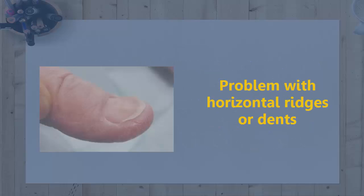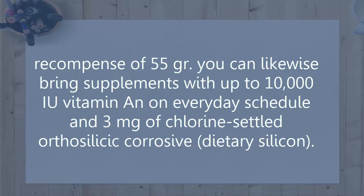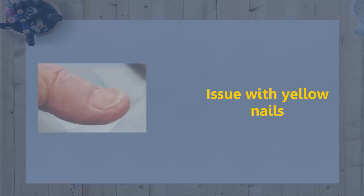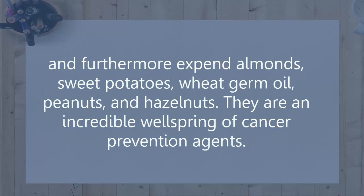Problem: Horizontal ridges. Cause: They are caused by picking at the cuticles and hitting the front nail edge on a paper towel dispenser. Resolution: Increase protein intake daily, with a recommended allowance of 55 grams. You can also take supplements with up to 10,000 IU of vitamin D daily and 3 mg of choline-stabilized orthosilicic acid. Problem: Yellow nails. Cause: Not giving the nails enough time to breathe between polish applications and lack of vitamin E. Resolution: Take 400 IU of vitamin E twice daily and consume almonds, sweet potatoes, wheat germ oil, peanuts, and hazelnuts, which are great sources of antioxidants.